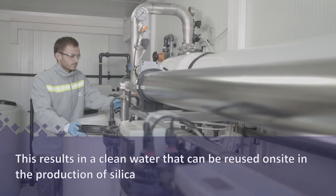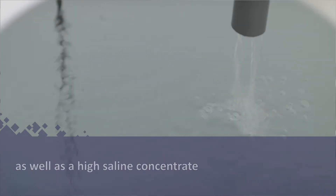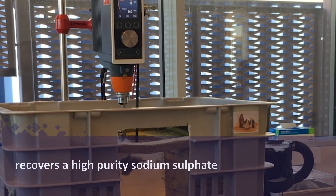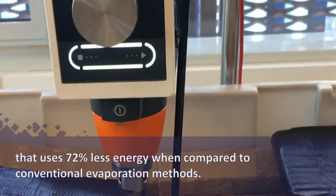This results in clean water that can be reused on site in the production of silica, as well as a high saline concentrate that, when treated by a eutectic freeze crystalliser, recovers a high purity sodium sulphate using 72% less energy compared to conventional evaporation methods.